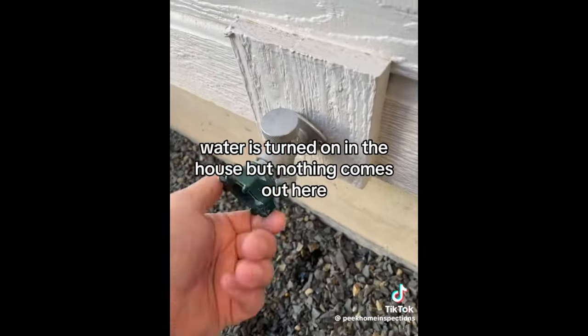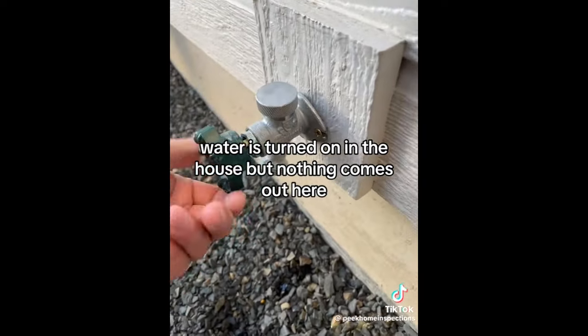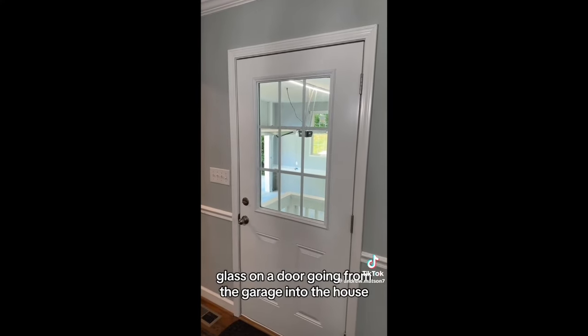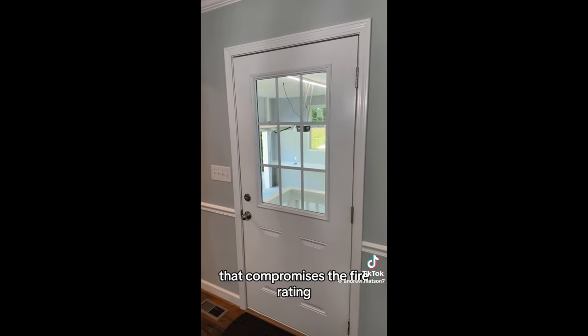Water is turned on in the house but nothing comes out here — we do have water here though. Glass on a door going from the garage into the house compromises the fire rating.